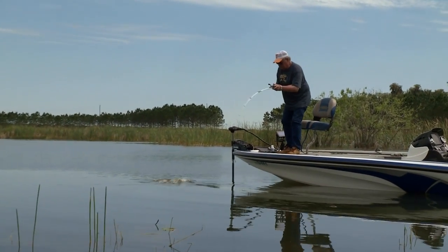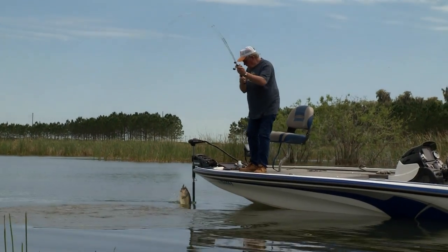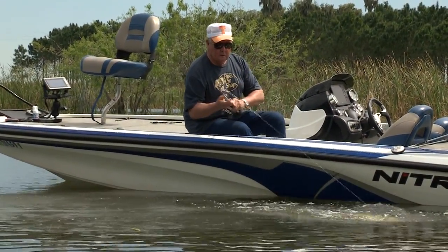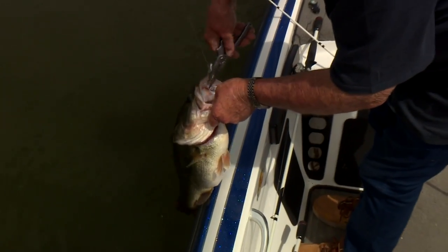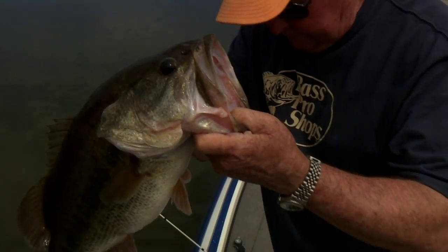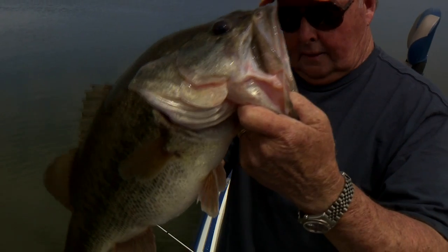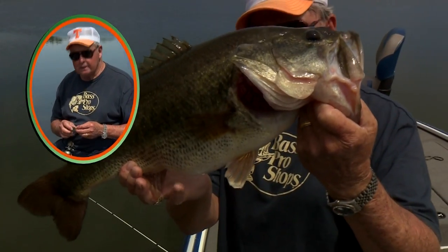He's coming right at the boat — big one! Look at that big walling bass — that big honky bonk, as Tom Mann used to say. Look at that, Johnny Morris — look what your bait caught! Boy, today's been fun. We have caught some pretty fish.